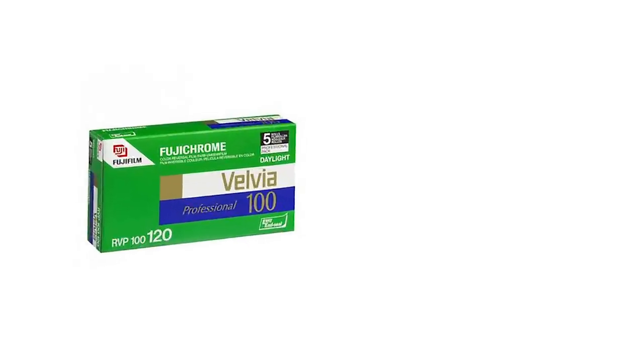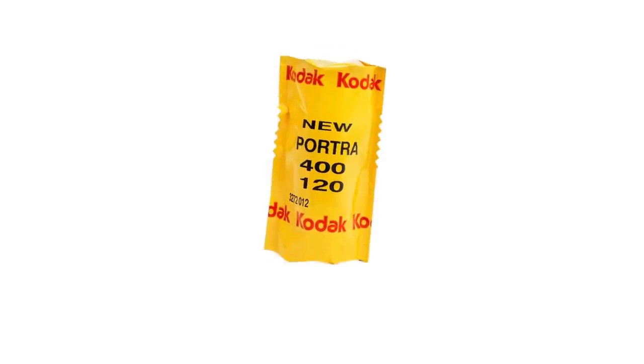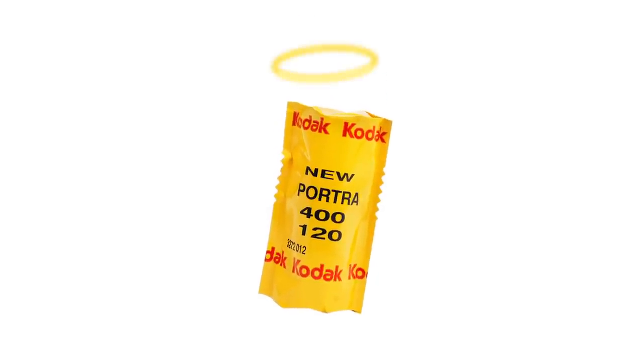Portra gets trashed because it's so popular, but there's a good reason I use it. Films like Velvia or Ektar are made for landscape photography, but for me it's more important to have something forgiving like Portra. If you like more saturation like Ektar or a slide film you can just add that in post. Portra gives you the best base palette to make the photo look however you want, while being super forgiving — which is quite necessary in landscape photos.